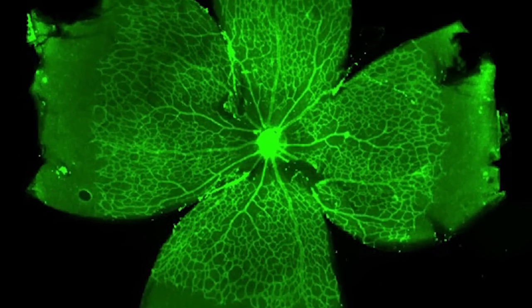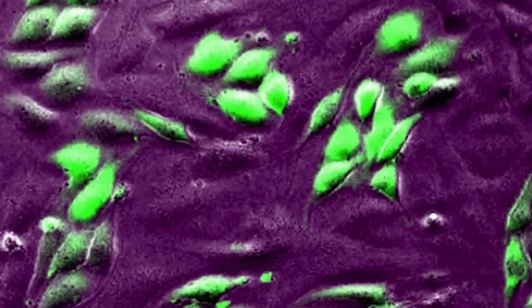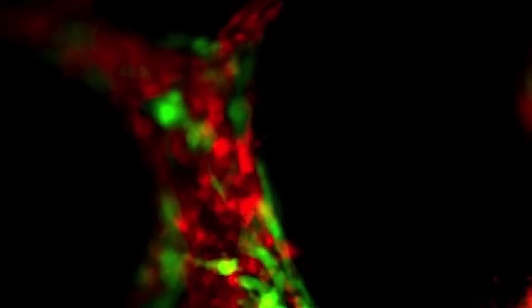This is a process that we are interested in studying in order to learn how to block blood vessel development in tumours, and also to develop drugs that can stop tumours from growing by blocking blood vessel development.